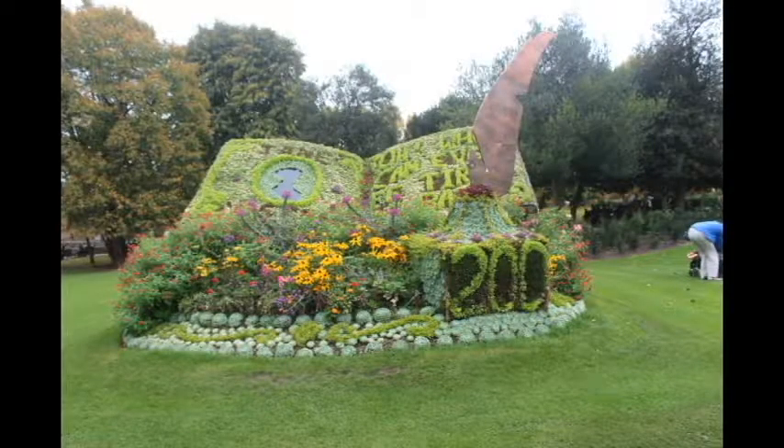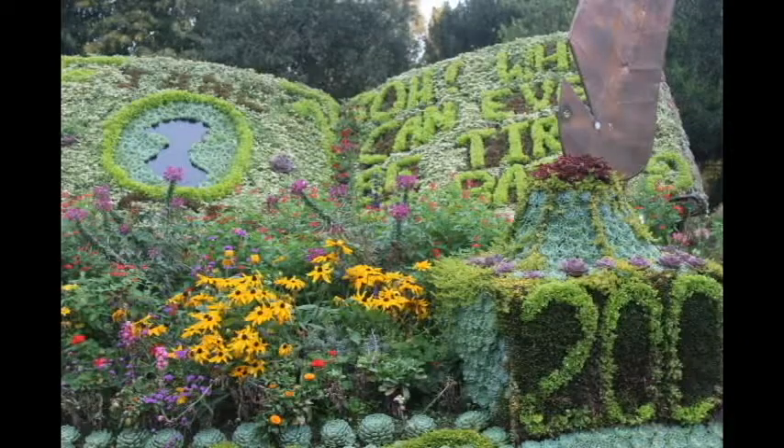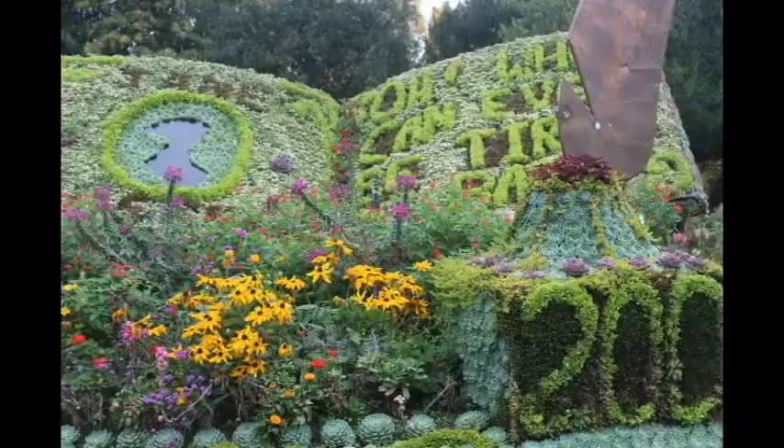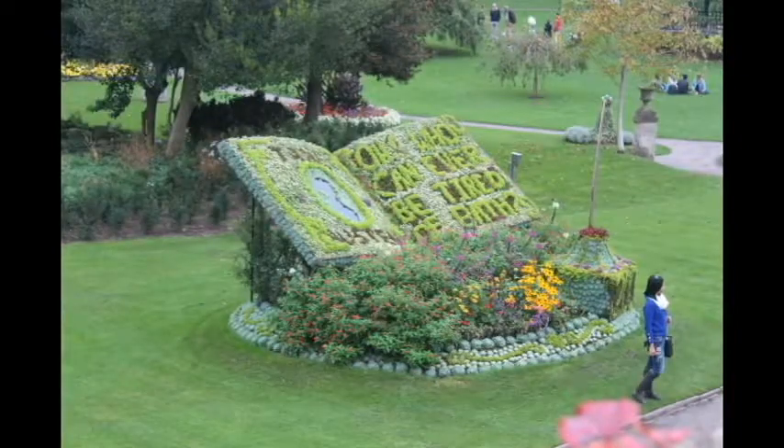A lot of people come there and sit because it's not winter yet and they just chill. This is one of the attractions inside the garden which is huge — when you go and stand near it you feel really small because it is that big. There are a lot of flowers and work and effort put into it. You can see when she's standing how small she looks, just because of how huge it is.